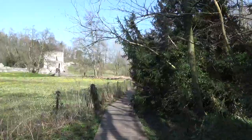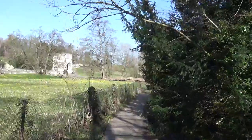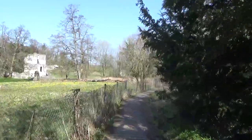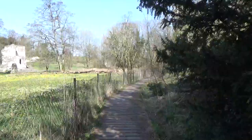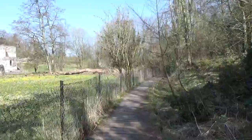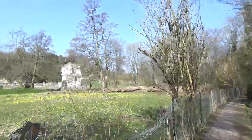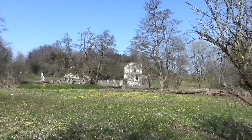I've done previous videos of Roach Abbey but on a beautiful day like this I thought it would be perfect to do a video today and see Roach Abbey just sort of out through the trees over there.